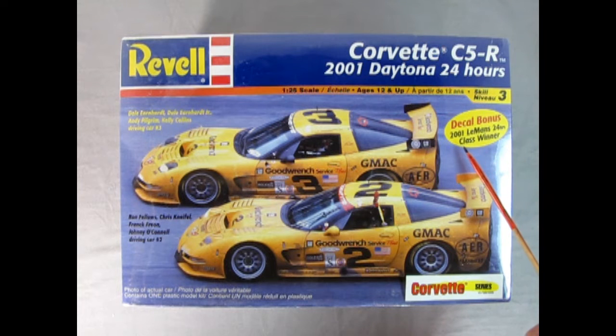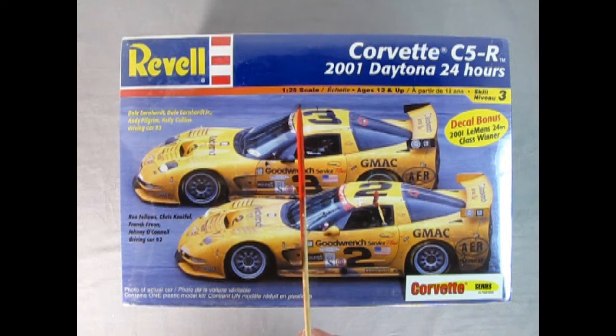There's a decal bonus — you get the 2001 Le Mans 24-hours class winner decal, and this is part of that Corvette series. Molded in 1/25th scale for ages 12 and up, skill level 3.